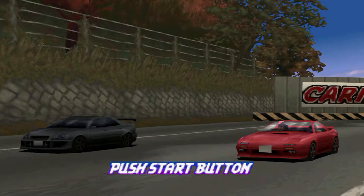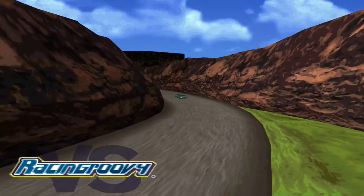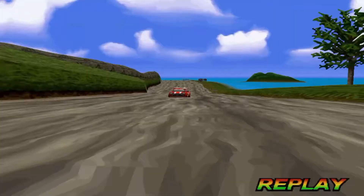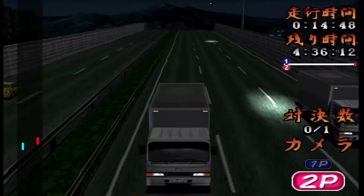Hey guys, welcome back to another Gaming Memories video. Here we are looking at the third video in the series of racing games only seen in Japan. Yet again we will be looking at another selection of unique racing games that were released in Japan only for the PlayStation, where each of them have their own unique features and fun aspects.